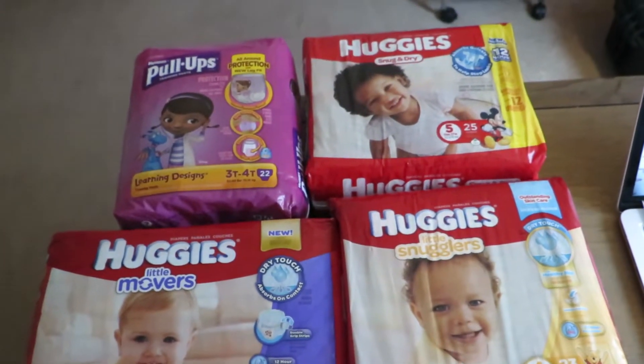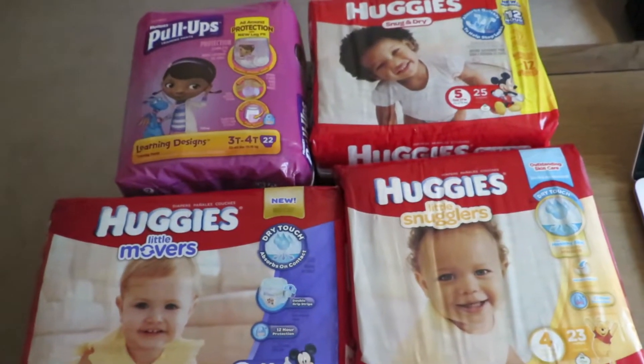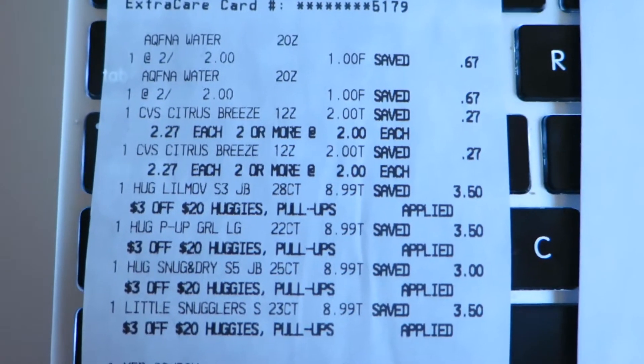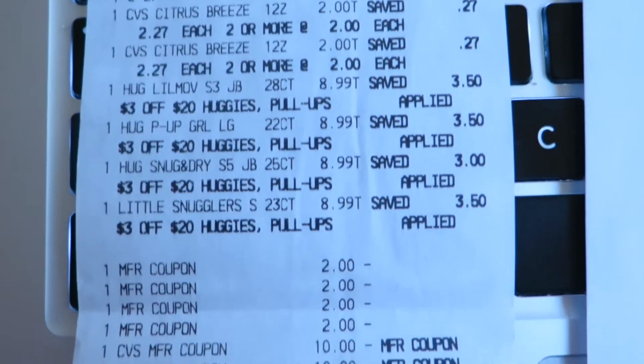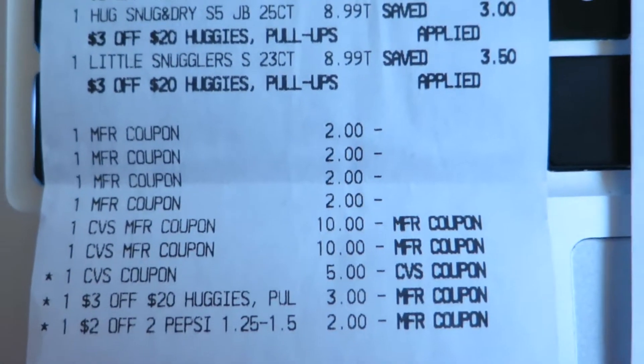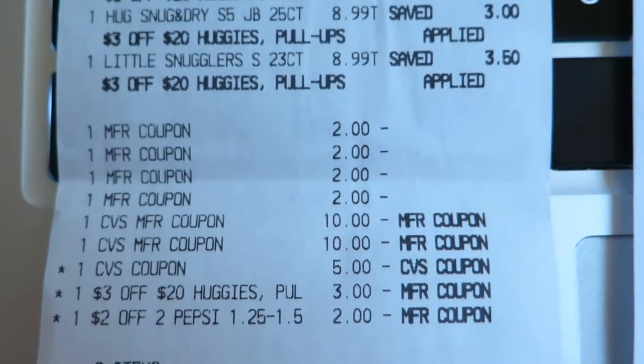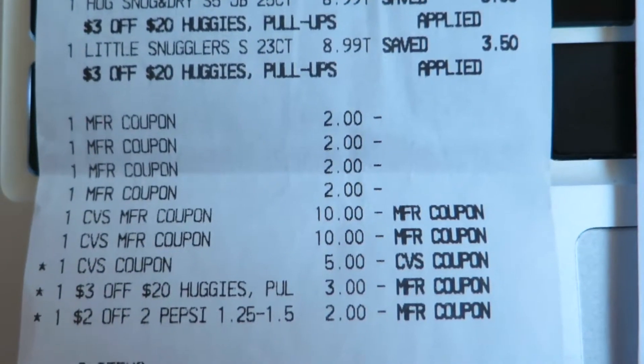Anyhow, it was a high value $2 coupon. I printed out a couple and used them on this deal. Everything worked perfectly. I'll just show you my receipt really quickly — there it is. All my $2 coupons are gone. I had two $10 CVS Extra Care Bucks and then a $3 off $20 for the Huggies.